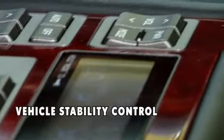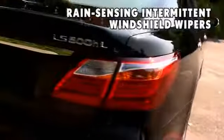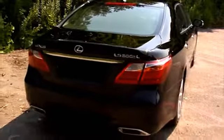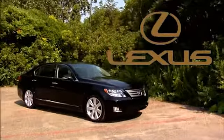The available voice-activated navigation system comes equipped with XM Nav Traffic and XM Nav Weather. The 2013 Lexus LS Hybrid — just one more reason to opt for the scenic route.